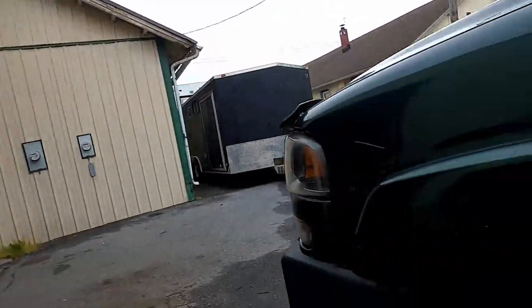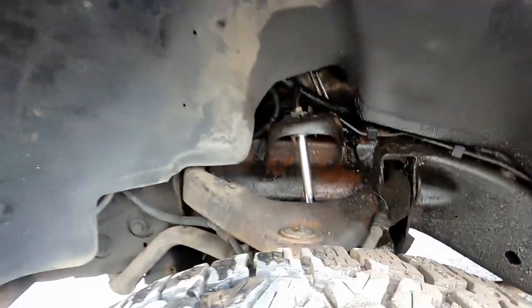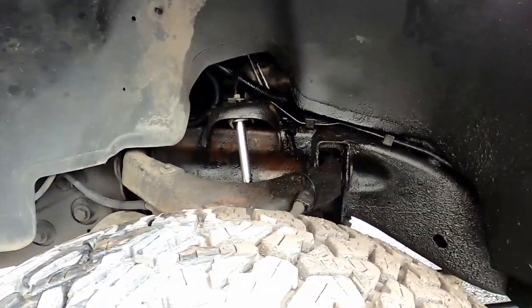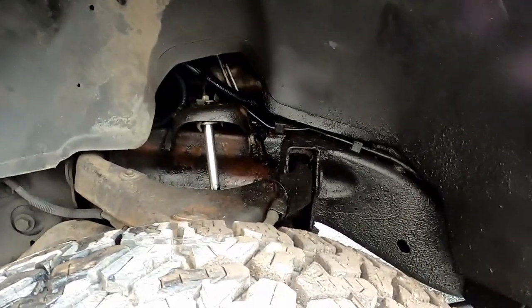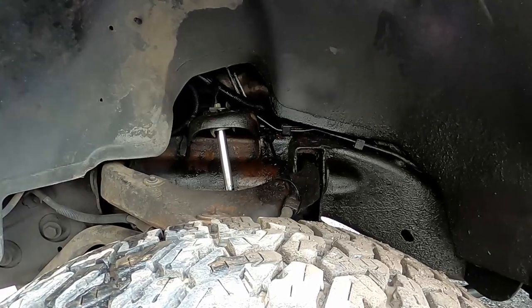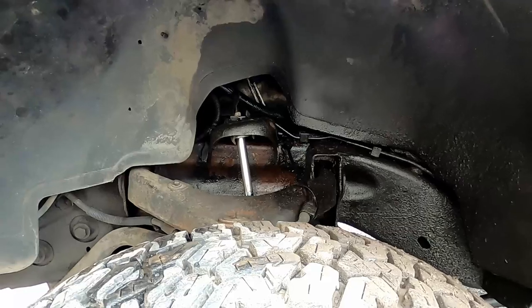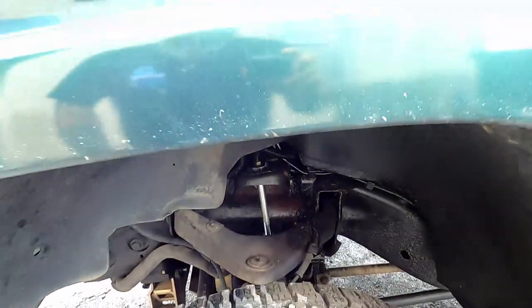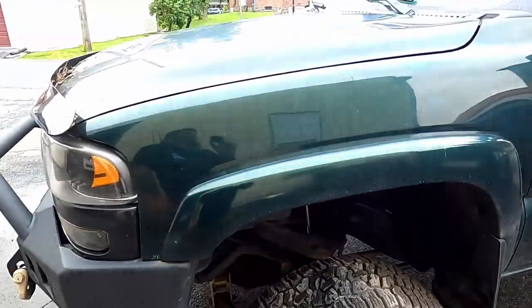A little update on a few things here at the shop - with the Duramax, I have a leaky boy over here in my engine bay. It's a power steering line, one of them. I don't know which one, but it is soaking down the frame and keeping it from rusting, which is a good thing. So I'm going to be ordering these new power steering lines and doing a video about installing them.